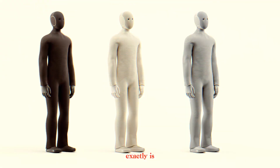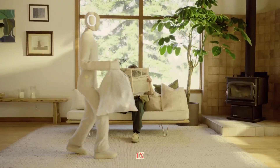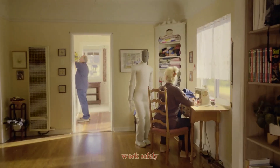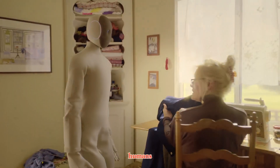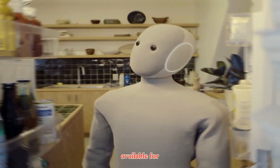So what exactly is NEO, and why is everyone talking about it? According to 1X, NEO is the world's first consumer-ready humanoid robot — a machine built to work safely, intelligently, and naturally alongside humans. It's not just a prototype; it's an actual product available for pre-order right now.